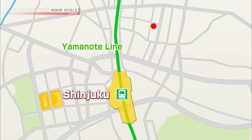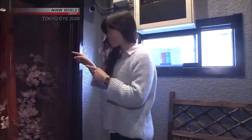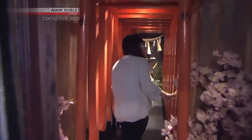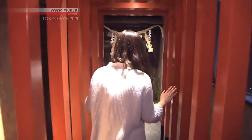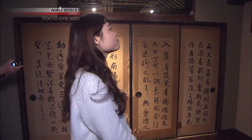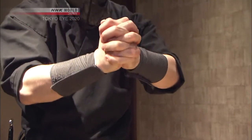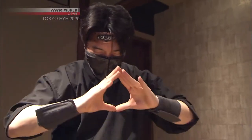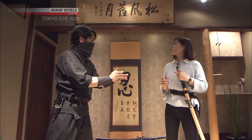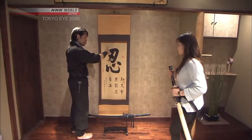Winnie heads to a building in Kabukicho that's an eight-minute walk from Shinjuku Station. It looks like a regular office building, but somehow there's a shrine in here. Winnie finds her way down a mysterious hallway and enters a room where she meets a ninja. This is a ninja-themed attraction.